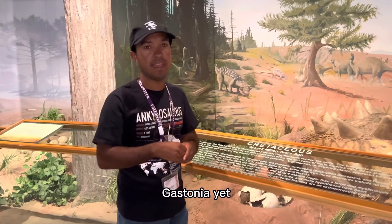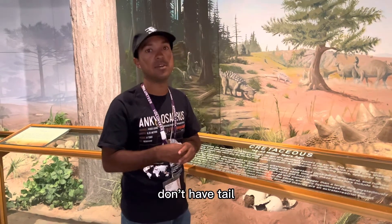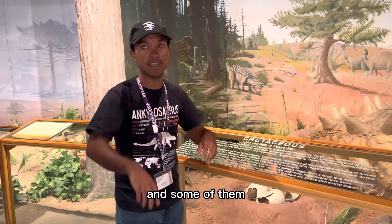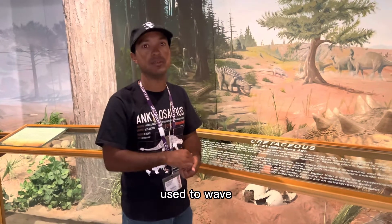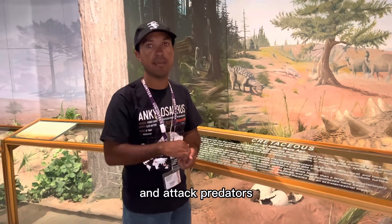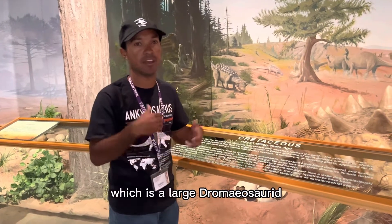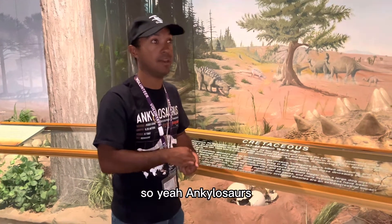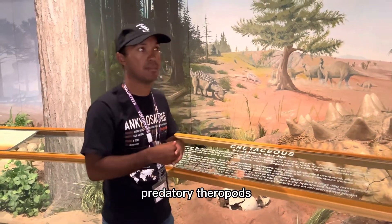Gastonia belongs to a group of ankylosaurs called the Nodosaurids. These ankylosaurs don't have tail clubs at all, but instead have spikes over their shoulders. Some of them, like Gastonia and Stegouros, have spikes all along their tails, which they would have used to wave and attack predators. Gastonia needed all that armor to defend against Utahraptor, a large dromaeosaur that lived in the same habitat. So ankylosaurs pretty much needed all that armor to protect themselves against predatory theropods.